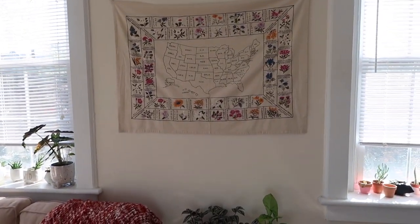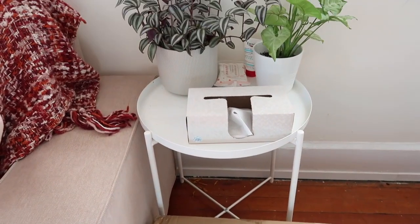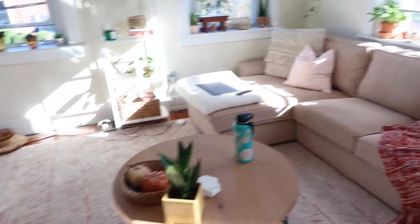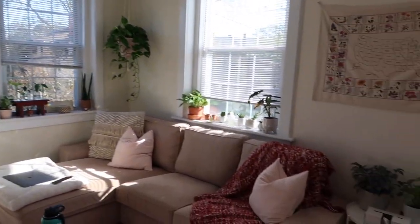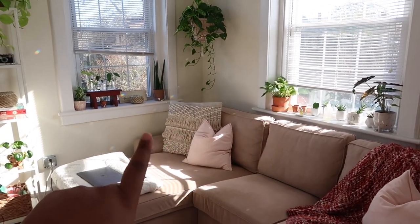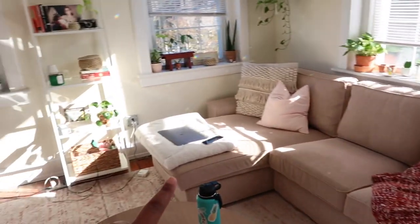Coming over here I have this tapestry of the United States from Urban Outfitters — I love it, it's so cute. Then I have this little table from IKEA with two little plants on it and some tissues. This is my couch and main living area. My couch is from IKEA. I have a pillow from Home Goods and two pink pillows from IKEA as well.